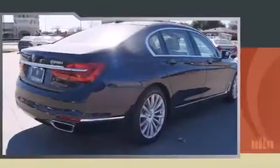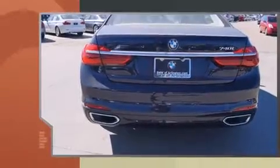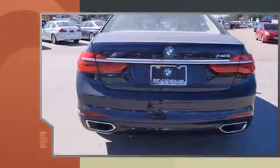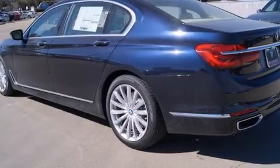A wealth of standard features means that you no longer have to sacrifice, like power windows, mirrors, and seats, voice-activated navigation, a blind-spot monitoring system, and much more.